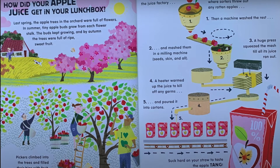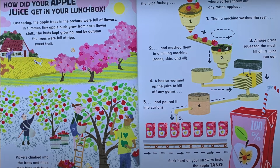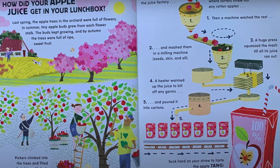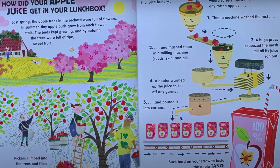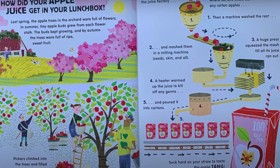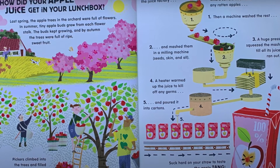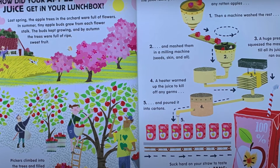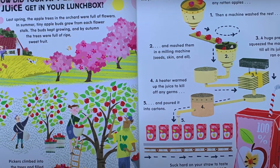How did your apple juice get in your lunchbox? Last spring, the apple trees in the orchard were full of flowers. In summer, tiny apple buds grew from each flower. The buds kept growing and by autumn, the trees were full of ripe, sweet fruit. Pickers climbed into the trees and filled their bins with fruit.